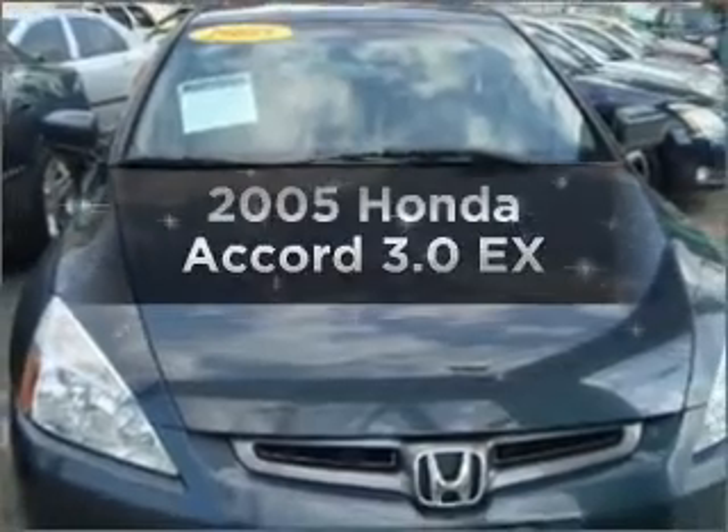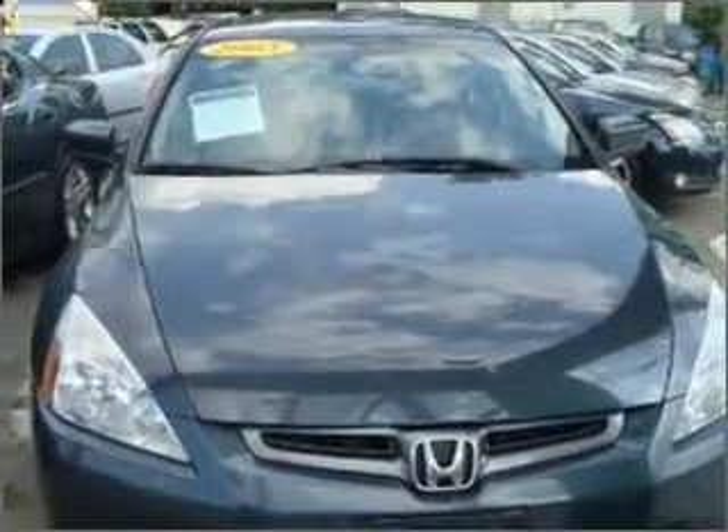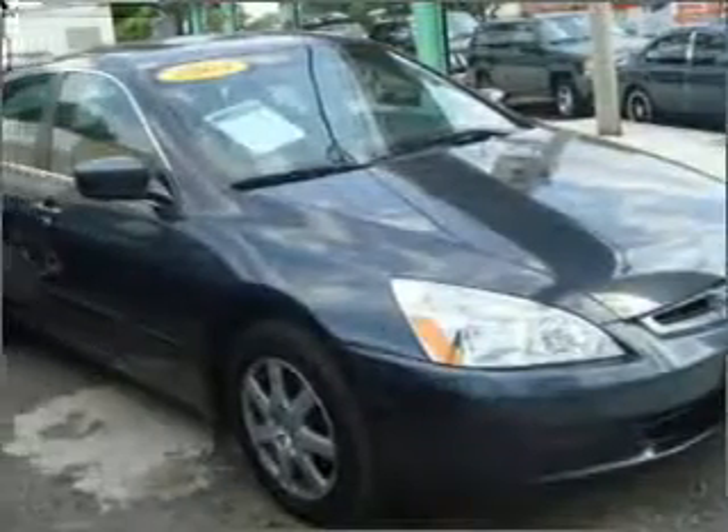Get noticed in this 2005 Honda Accord. Travel the roads in style and comfort in this great vehicle.